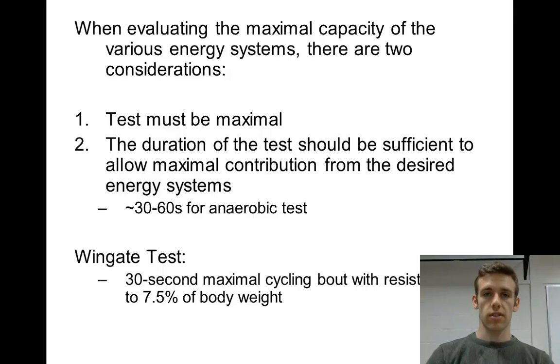When we do the Wingate test for anaerobic power, two things are important. First, the test must be maximal — going as hard as you can for 30 seconds on a cycle ergometer. Second, test duration must be sufficient for what you're testing. The general rule is: any test lasting less than two minutes is mostly testing an anaerobic process; longer than two minutes, you're looking at more of an aerobic process. Our 30-second test covers ATP-PCR in the zero-to-ten-second range, then shifts to the glycolysis system.